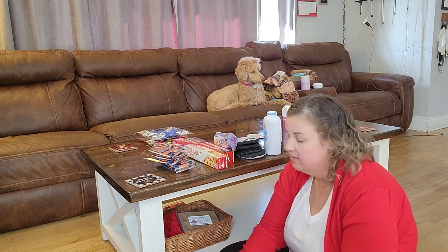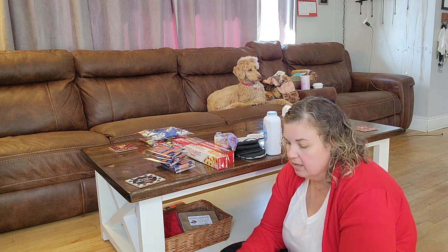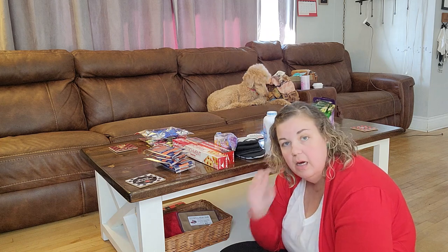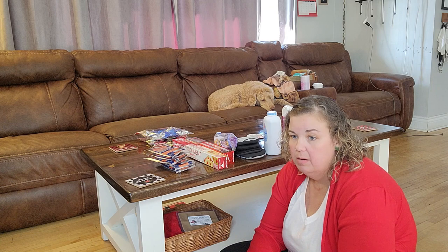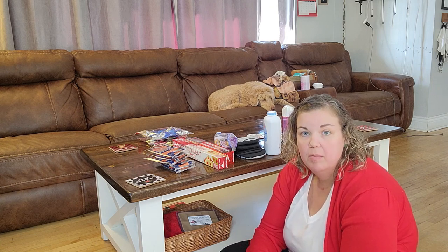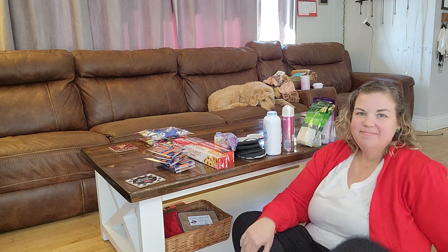I did other hauls as well — Sobeys and Costco — so keep checking back. I'll have lots of Christmas hauls, including what the kids got for Christmas, outdoor decorating lights, and more. Chat with me in the comments below — I'd love to meet you all. Don't forget to like and subscribe. Thanks, see you next time, bye!